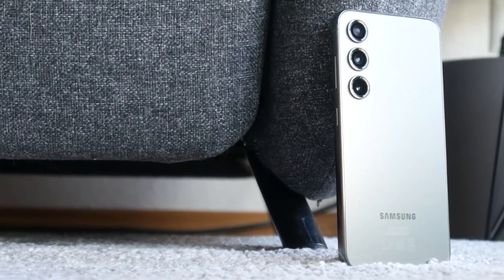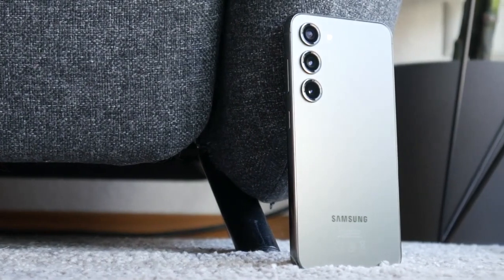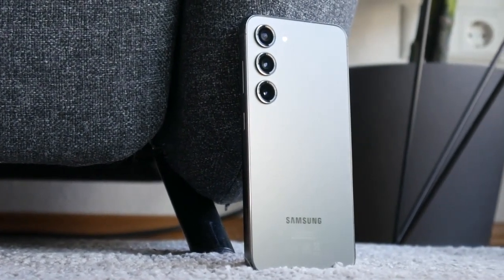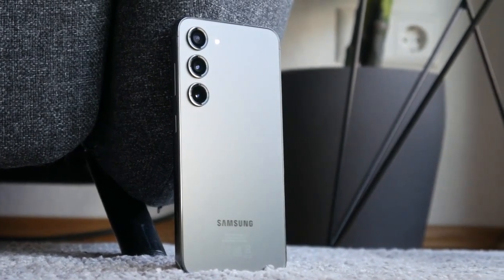The Samsung Galaxy S23 is now available for purchase. Samsung begins 2023 with a facelift and significant hardware upgrade to its flagship phone series. While some things appear to be the same, there is much to be excited about here.